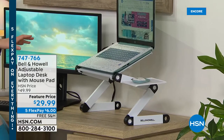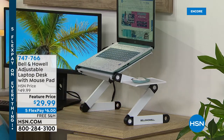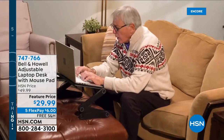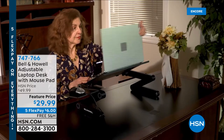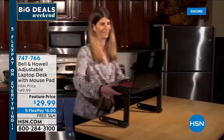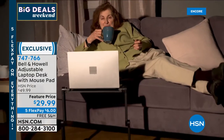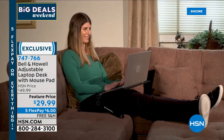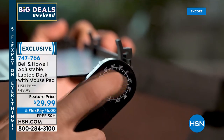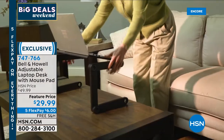Take a look at this: available tonight at a fabulous markdown price — from Bell & Howell, a legacy company at HSN — it's their laptop desk with mouse pad. The all-metal construction allows you to sit down or stand up. Whether you're on the sofa, in the recliner, at a desk, or standing, it helps you sit properly without slouching or hurting your neck. You can use it for a tablet, a book, or even a TV dinner.